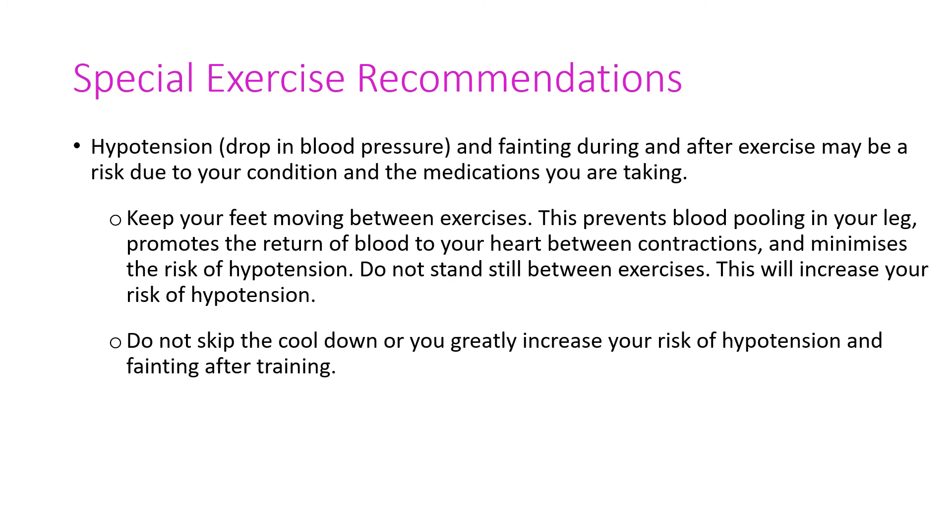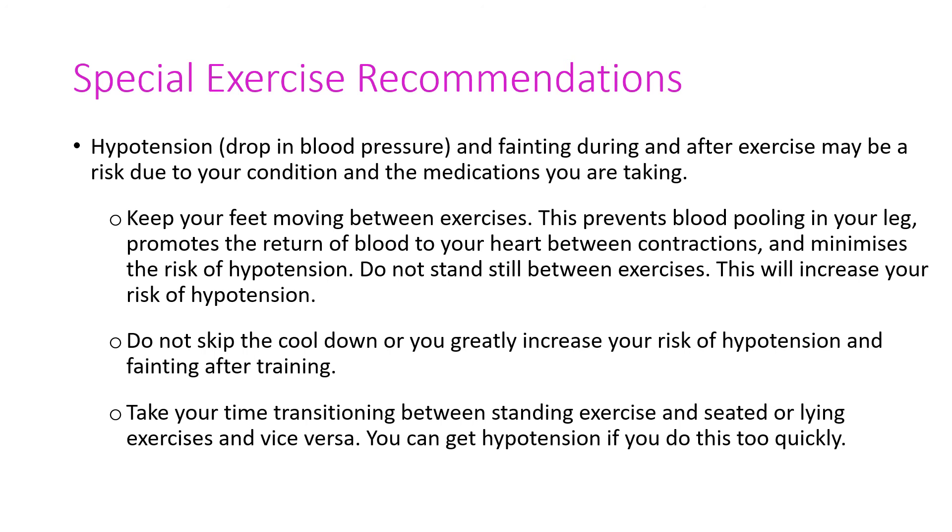Do not skip your cool-down. The cool-down allows your body to adjust from exercise to rest, slowly bringing down your heart rate, blood pressure, and increased blood flow. Skipping your cool-down is a bit of a shock to your cardiovascular system, particularly if you have a cardiovascular condition. Also take your time when transitioning between standing exercises and seated or lying exercises and vice versa, as it requires a significant blood pressure response. If you have a certain cardiovascular condition and certain medications, there may be a slightly delayed response, so just take your time.